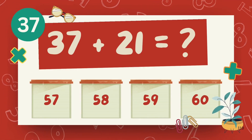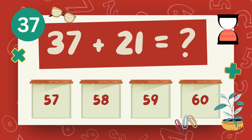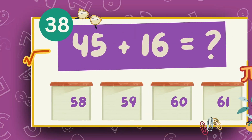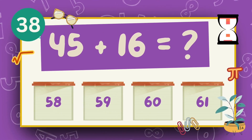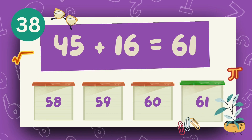What is 37 plus 21? What is 45 plus 16? The answer is 61.